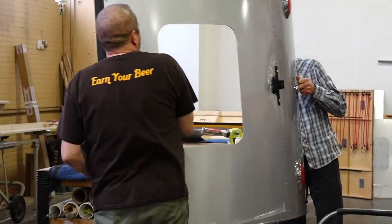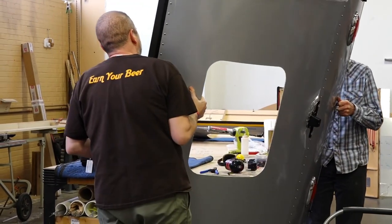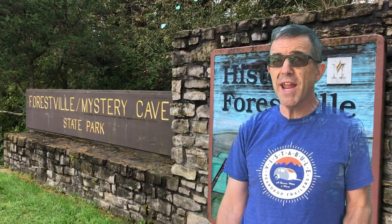At the recent Vistapule rally in Forestville Mystery Cave State Park — where I'm standing right in front of the sign right now — I got an opportunity to sit down and talk to that creative mind and find out a little bit of what goes into building these trailers.